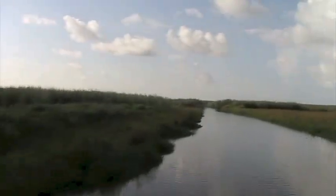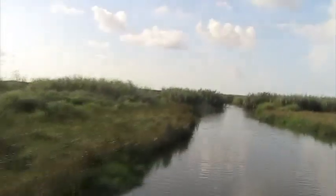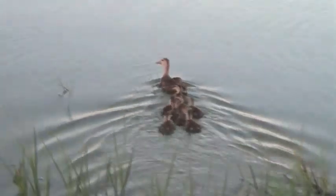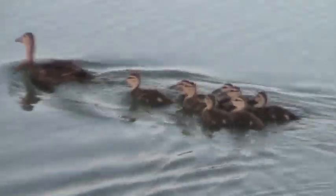As you get closer to the Gulf, the influence of salt changes the vegetation and animal life. This mixing zone, known as an estuary, is a nursery ground that supports Louisiana's bountiful seafood industry — shrimp, crabs, oysters, all kinds of fish.